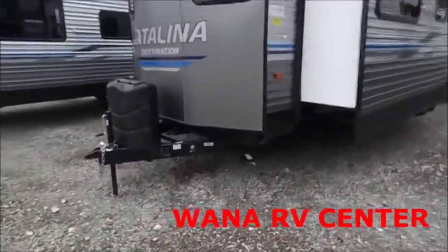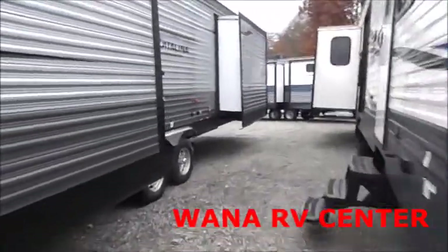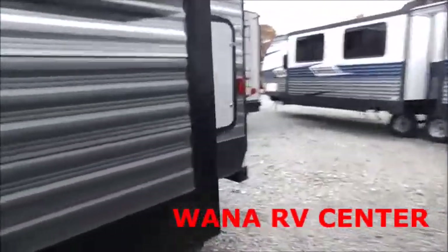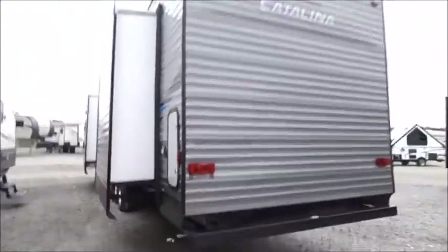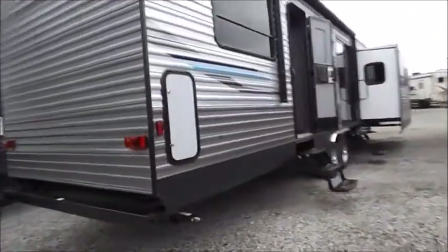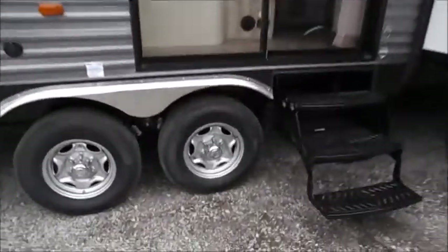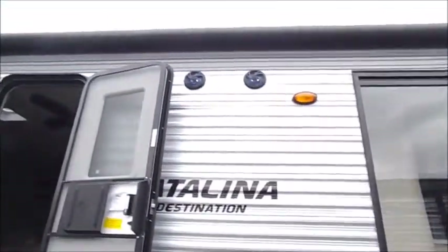Up front you'll notice the regular hand crank jack and the 230 pound LP tanks. In the middle here we've got your gas electric water heater and your shower. Small storage there and another small storage spot here on the other side. On the door side we've got our electric awning which runs across the sliding glass window and your bedroom door entrance. Nice aluminum rims and some speakers up above.